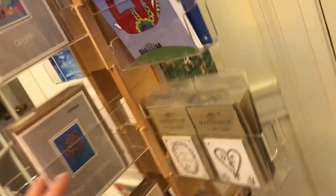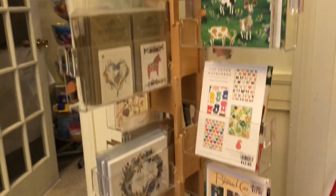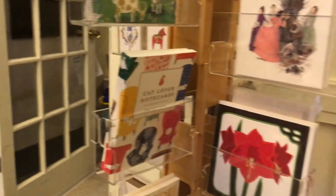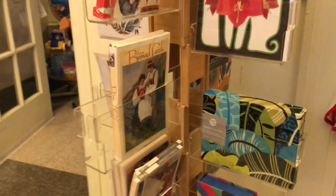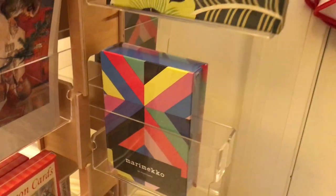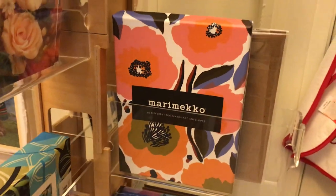We always have a nice selection of stationery. This is your everyday kind of stationery over here. New this year are Mirameco postcards and note cards — there are the note cards. Those are really neat.